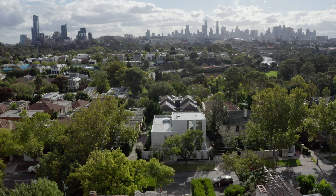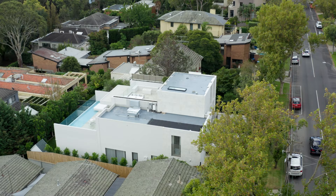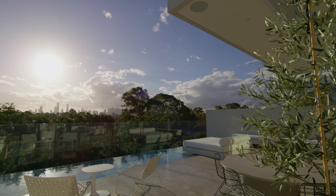The project is in Toorak in Melbourne. It's a suburb of generous houses, of generous landscape, of generous space. The site originally contained a duplex — it was 40 or 50 years old and well past its use-by date. The brief for the project centred around the creation of a generous family home and really capitalising on the spectacular views of the city.